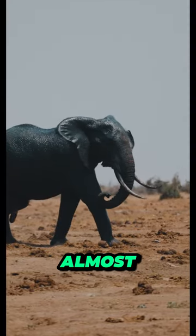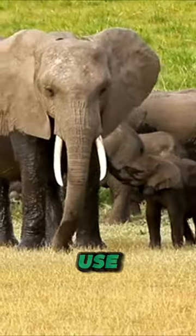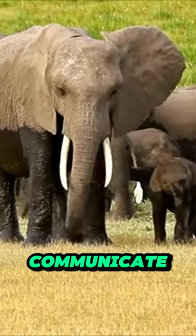Trunks are super sensitive, almost like an extra hand. Elephants use them to smell, greet each other, and even communicate through touch.